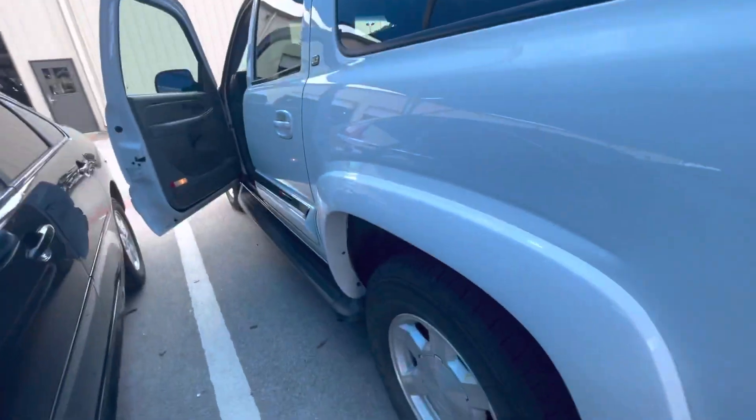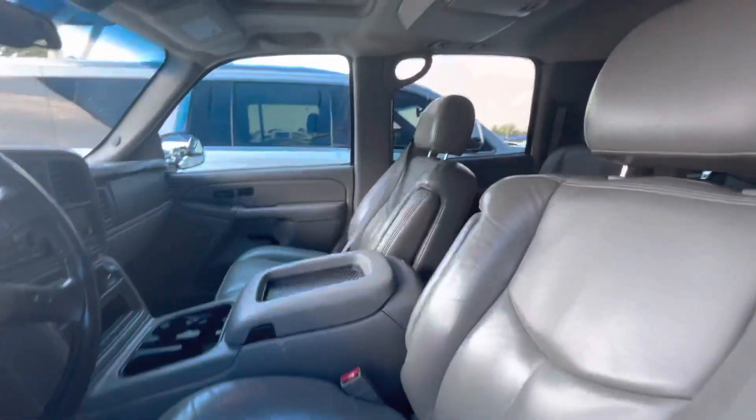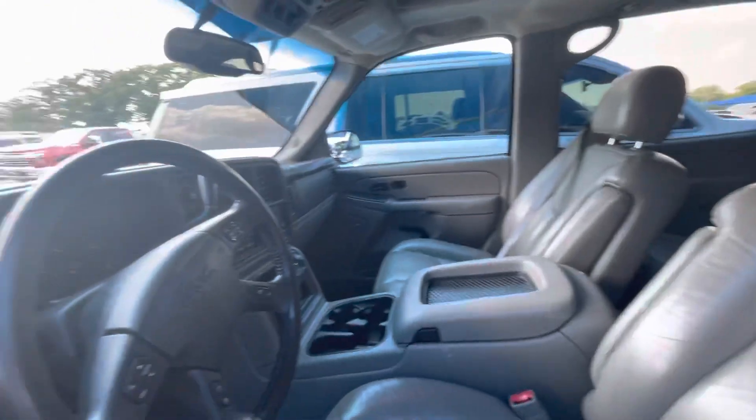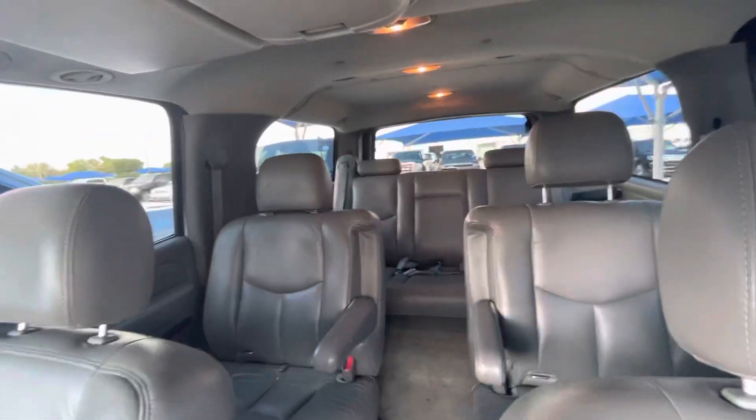Extremely, extremely clean and going for a very aggressive price of $8,455. Let me know if you have any questions. You can reach me on my cell phone number: 214-783-0776. Again, 214-783-0776. Thank you.